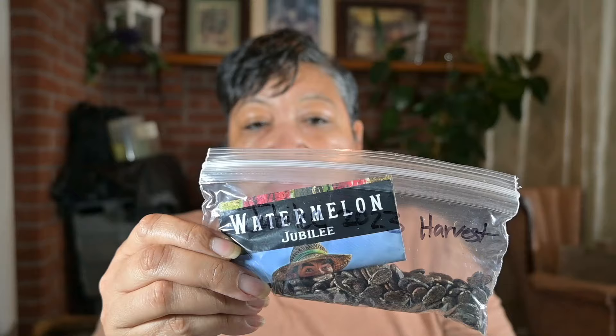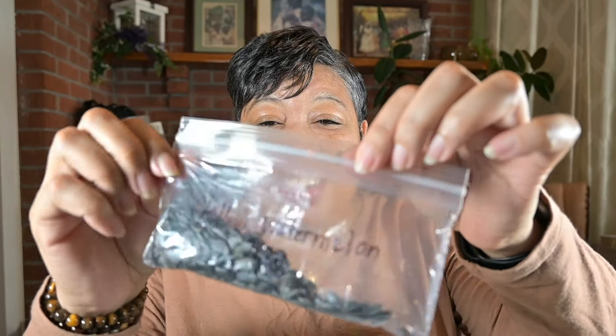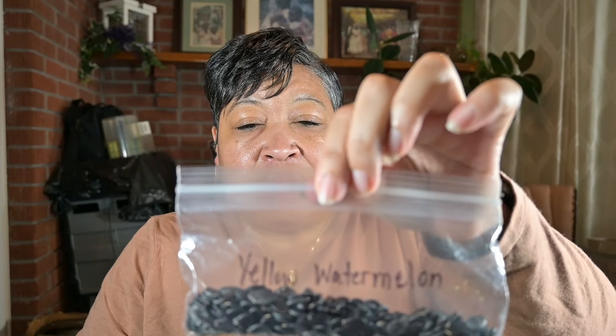For watermelons, I'm going to grow Jubilee. These seeds are what I saved last year. And this is a yellow meat watermelon — also seeds I saved last year. They grew so big and huge and they were so good and sweet. So that's what I'm going to grow, and I'm going to get started.